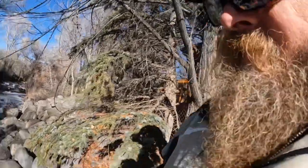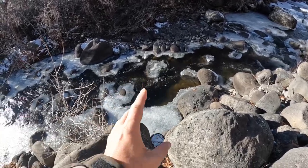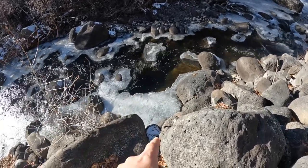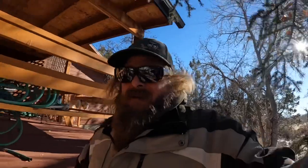Before I go change the shower head — which is going to be such exciting content, my views are probably going to skyrocket — I decided to come out and see if there's any slack water that's ice-free. You can see in the current it's ice-free but there are no fish out there. If they're actively feeding they'd be there, but it's cold so they're sluggish and tucked up into this stuff. I'm going to change the shower head and wet a line just to see what happens.